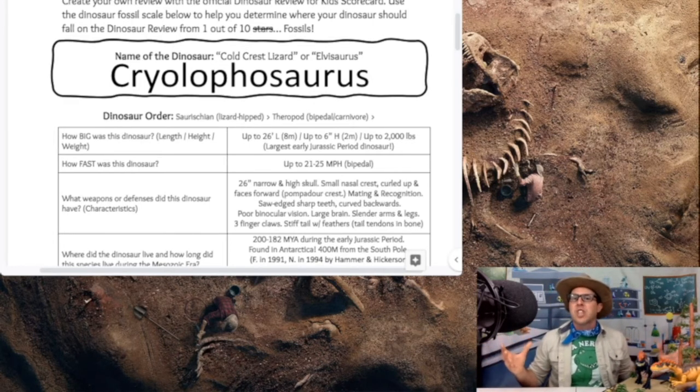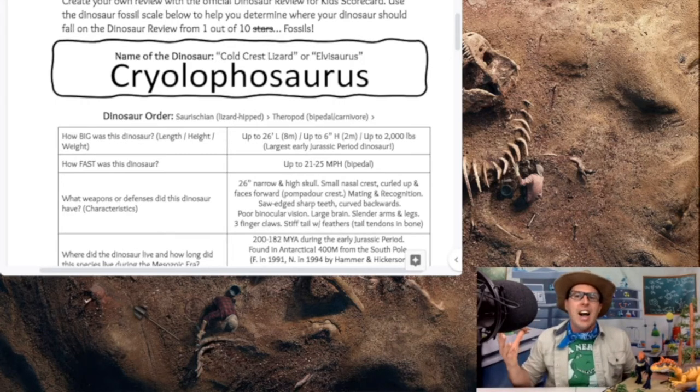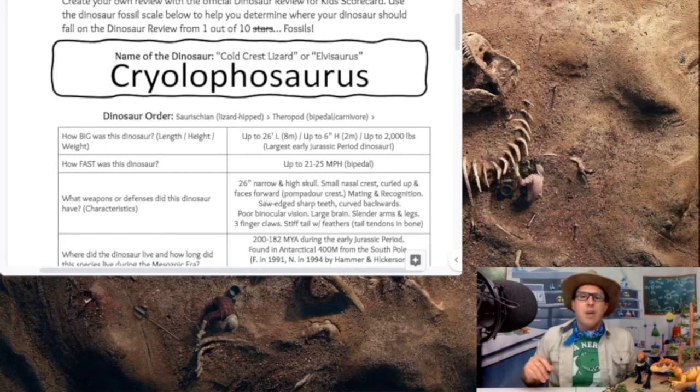How fast was the Cryolophosaurus? It came in at about 21 to 25 miles per hour, walking on a bipedal stance with two lightweight, strong, muscular, slender bird-like legs — moving quite quickly through the Jurassic period. That's actually a little bit quicker than our Tyrannosaurus rex, which probably could have gotten up to about 20 miles per hour.